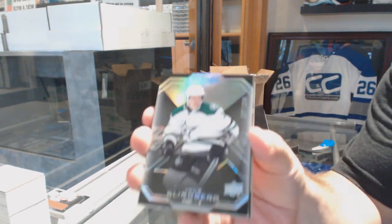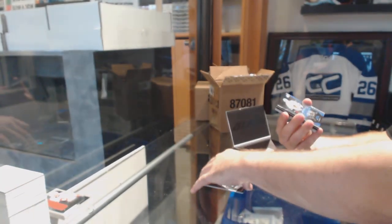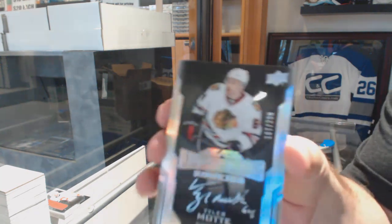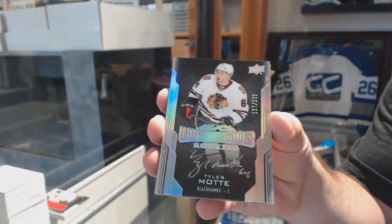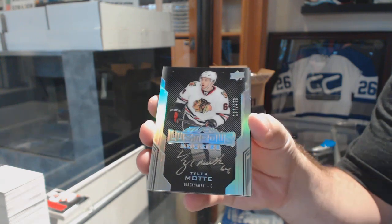Dallas Stars, John Klingberg. Chicago Blackhawks, a $2.99, Tyler Mott.